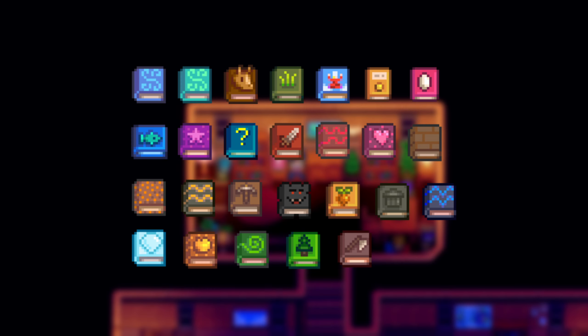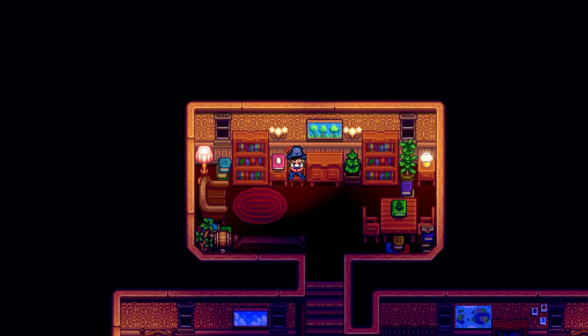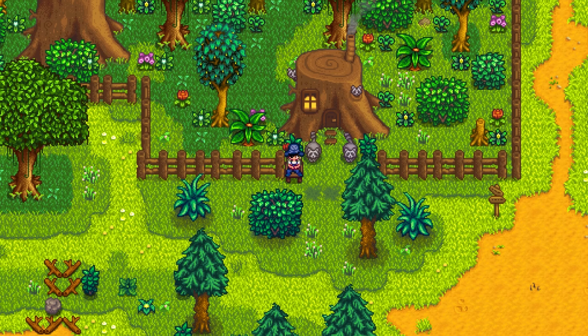And there you have it — all 26 books in Stardew Valley. I hope you found this video helpful, and if you have any questions then just comment down below. Thanks for watching!